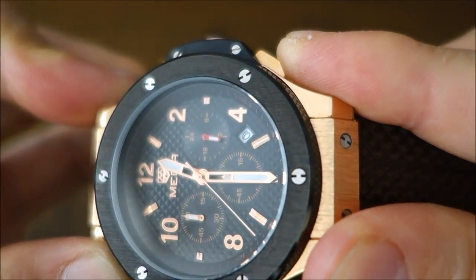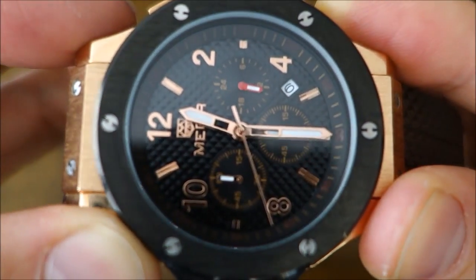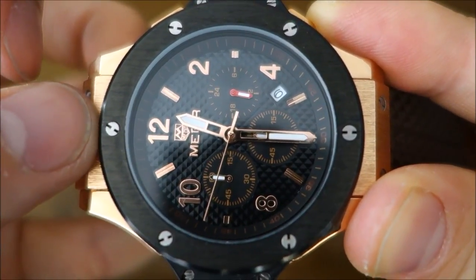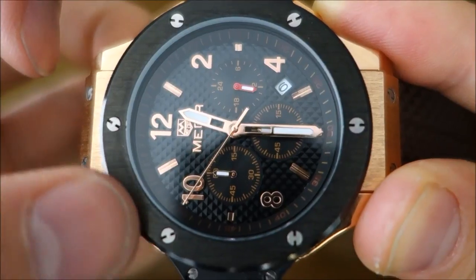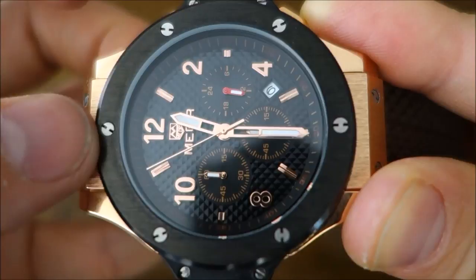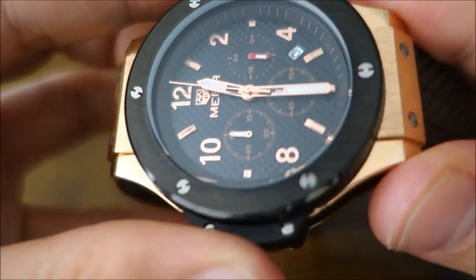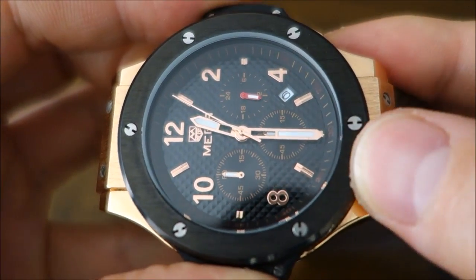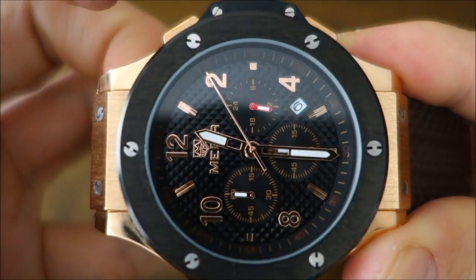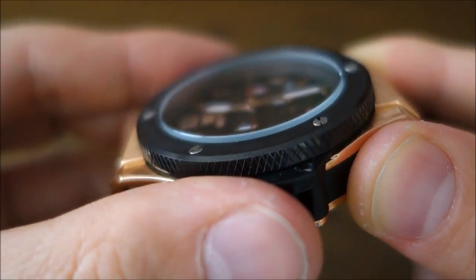The bezel is black PVD steel of some form with a vertical brushing pattern and the Hublot-style H screws as decoration. I think they've done a fair job — you can see the screws are all in different orientations, suggesting they are individually inserted. On the real Hublot, the bezel is black ceramic and the screws are titanium; these almost certainly aren't titanium. The crystal is hardlex in a flat configuration.